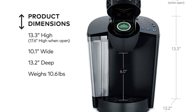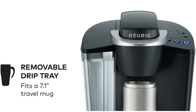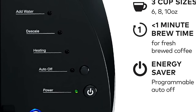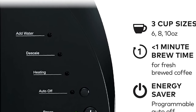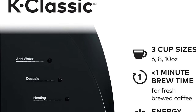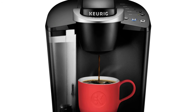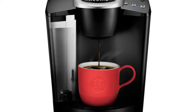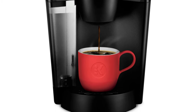Brews multiple K-Cup pod sizes — 6, 8, and 10 ounce — the most popular brew sizes. Use the 6-ounce brew size to achieve the strongest brew. The large 48-ounce water reservoir allows you to brew 6 or more cups before refilling, saving you time and simplifying your morning routine. The water reservoir is removable for easy refilling. The auto-off feature is programmed to turn off your coffee maker after 2 hours of idle time, helping to save energy. Just insert a pod, select your desired cup size, and brew a great tasting cup in under a minute.